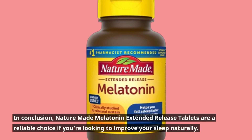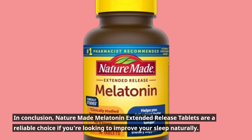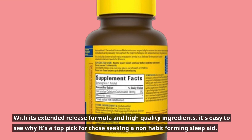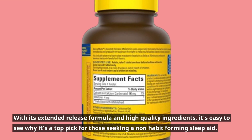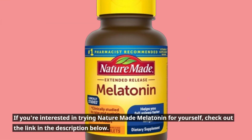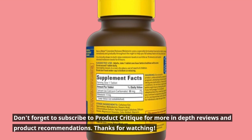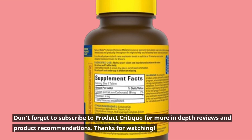In conclusion, Nature Made Melatonin Extended Release Tablets are a reliable choice if you're looking to improve your sleep naturally. With its extended-release formula and high-quality ingredients, it's easy to see why it's a top pick for those seeking a non-habit-forming sleep aid. If you're interested in trying Nature Made Melatonin for yourself, check out the link in the description below. Don't forget to subscribe to Product Critique for more in-depth reviews and product recommendations. Thanks for watching.